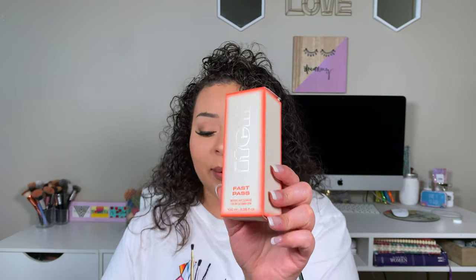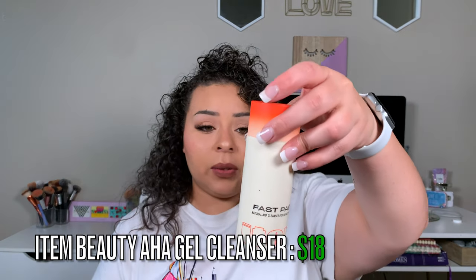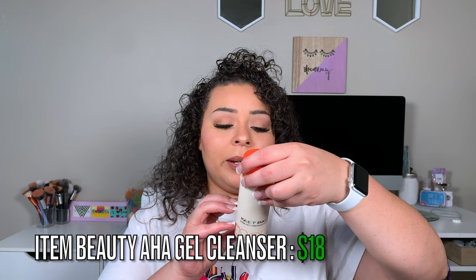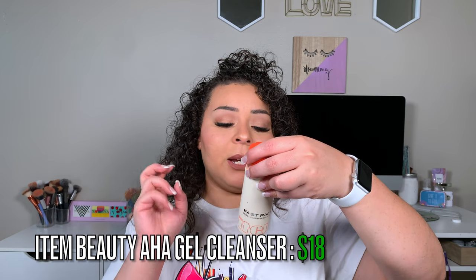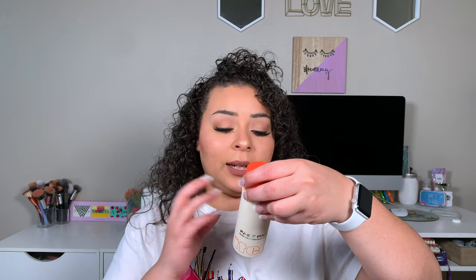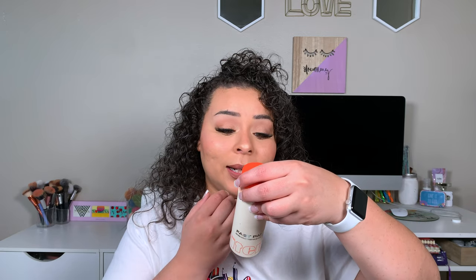The first item is the Item Beauty Fast Pass AHA Gel Cleanser, which retails for $18. It has no parabens, no fragrance, no sulfates, no phthalates, or mineral oils. It's vegan and cruelty-free — really clean.